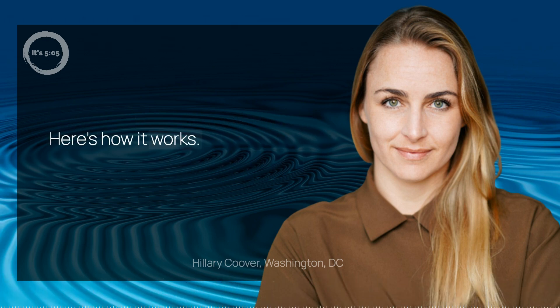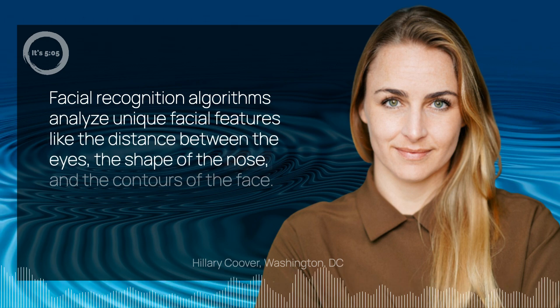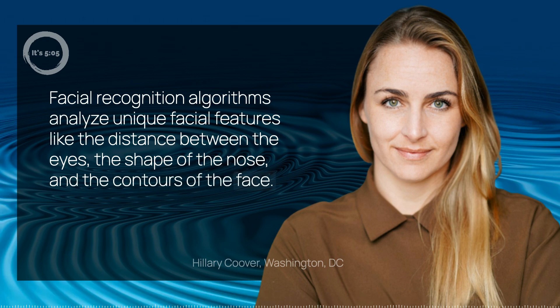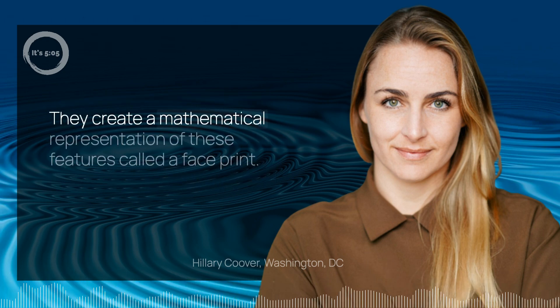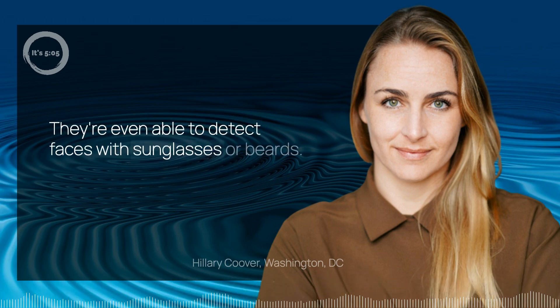Here's how it works. Facial recognition algorithms analyze unique facial features like the distance between the eyes, the shape of the nose, and the contours of the face. They create a mathematical representation of these features called a face print. They're even able to detect faces with sunglasses or beards.